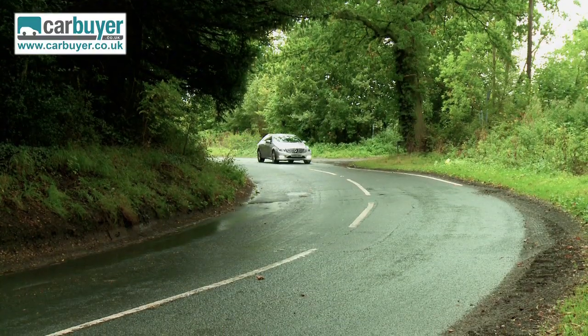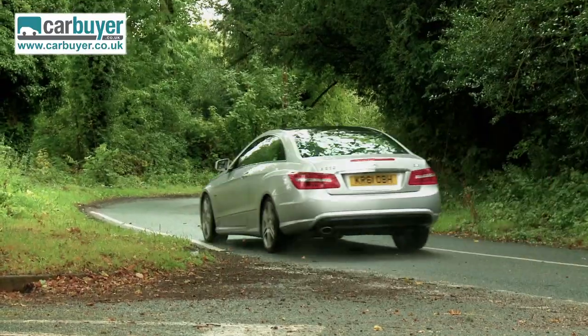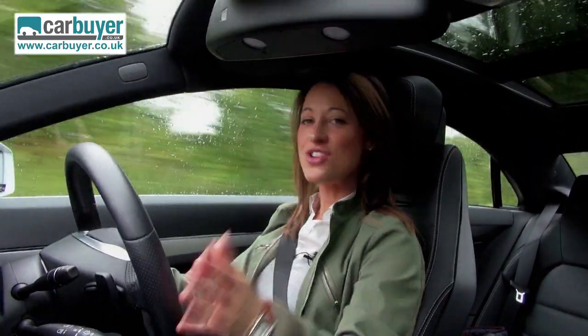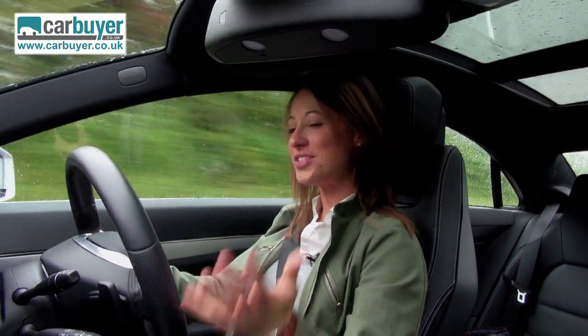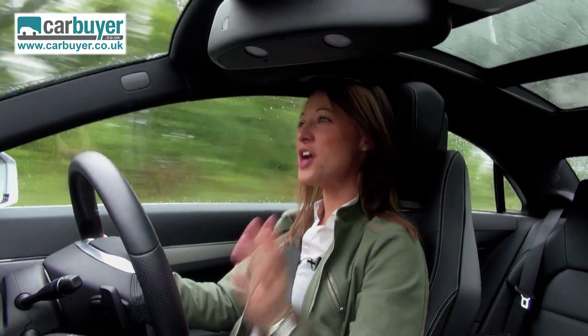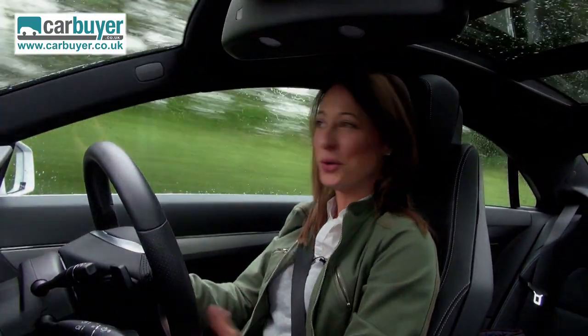But a BMW 3 Series does feel a little more nimble on more winding country roads. Sadly, that brings me on to a much worse negative — there is no AMG version. What a disappointment. You can get the wheels, kit and mats, but no 6.2 litre V8 with 525 horses to play with.